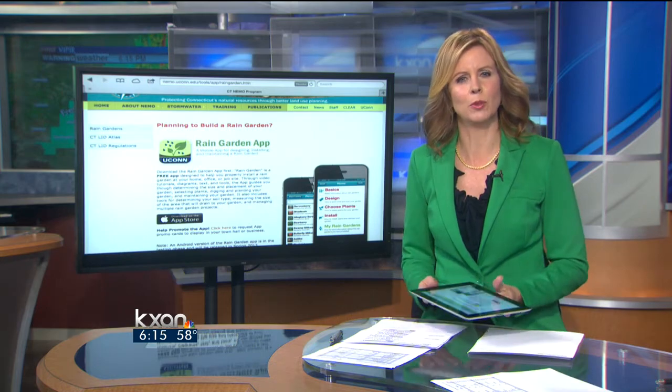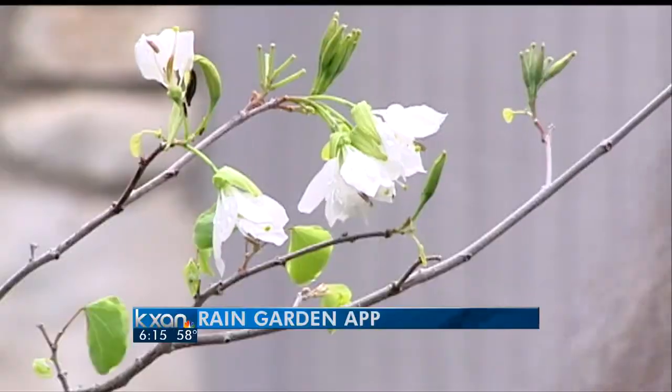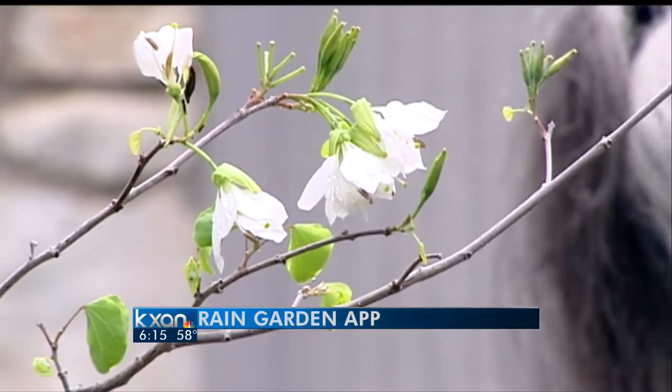KXAN's Natalie Stoll visited a couple who've transformed their yard into a rain garden. They actually replaced their windows in their house and made them larger so they can look out in the winter and actually see something beautiful.